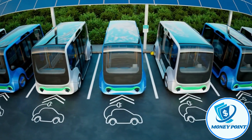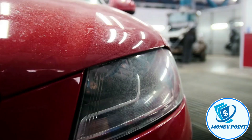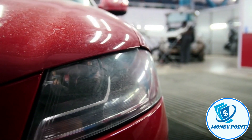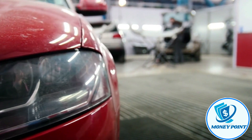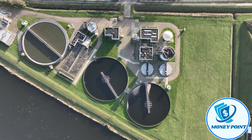Gray hydrogen is fueled by fossil fuels. Techniques for producing blue hydrogen include carbon capture combined with gray hydrogen production. The two main methods of obtaining green hydrogen are the use of an electrolyzer driven by renewable sources, also known as power-to-gas (P2G) technology.